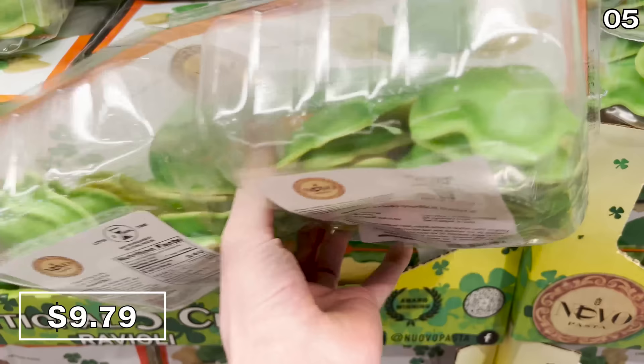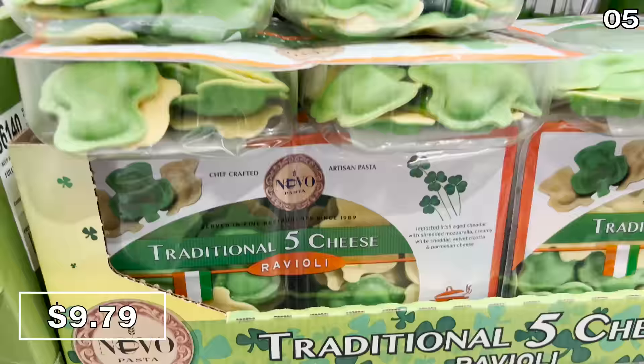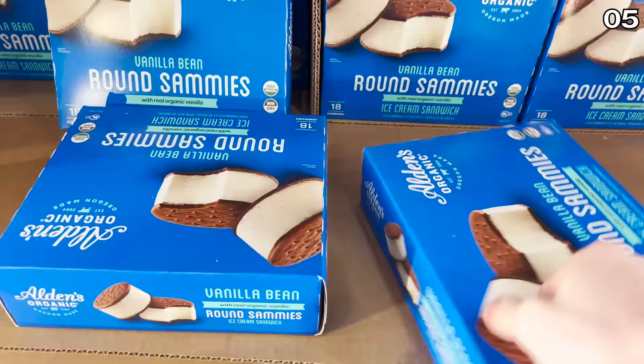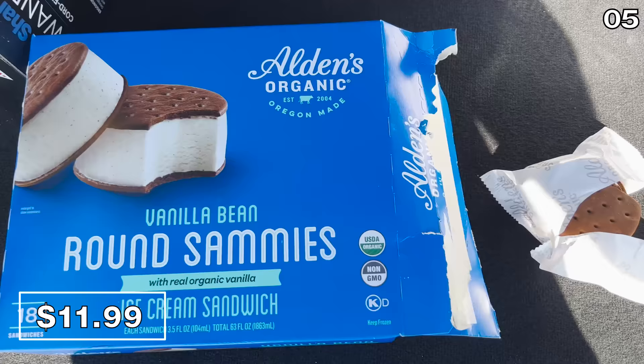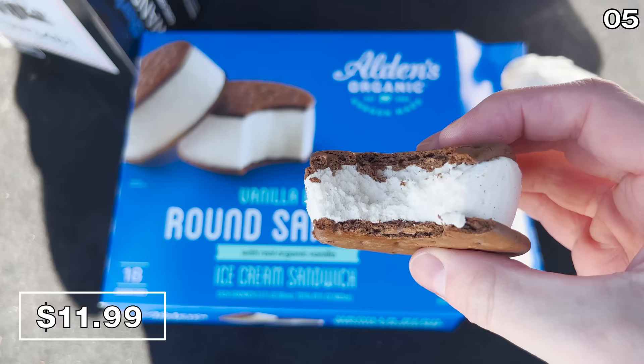Next up, it's shamrock ravioli for $9.79 — bringing the joy of Italian food and Irish culture together, something I thought I'd never say. It's here in time for St. Patrick's Day, or you could serve it in the summer and confuse your dinner guests. I love the 18-count of round ice cream sandwiches for $11.99. These sammies made it right out the door with me — I sampled them from the trunk of my car. They're made with organic vanilla and they are spectacular.